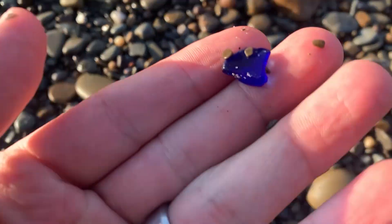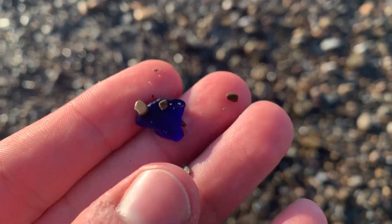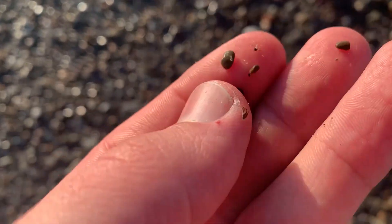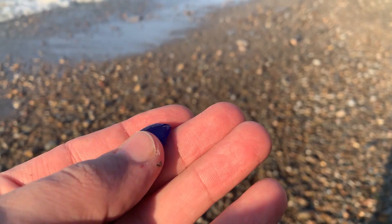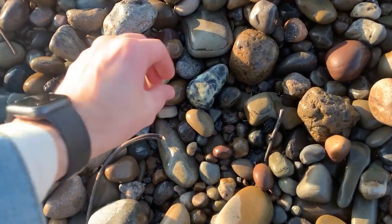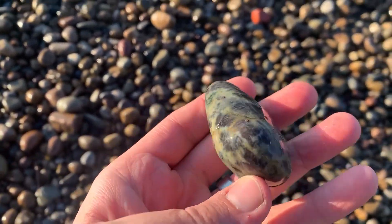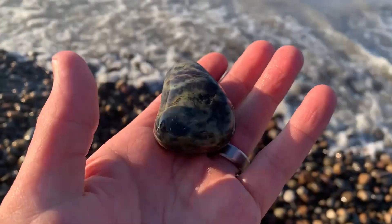Look at that — that is a beautiful piece of beach glass right there! Oh goodness, oh yeah, that is a good find right there. Oh yeah, what the heck are you? Wow, look at that find right there!